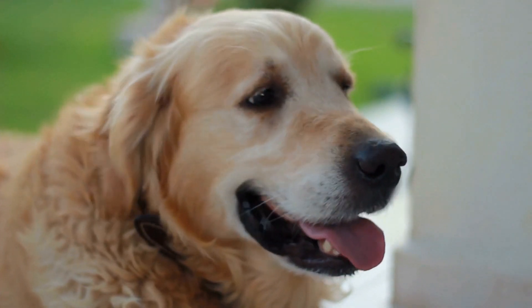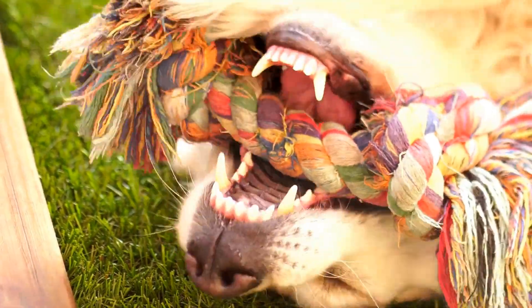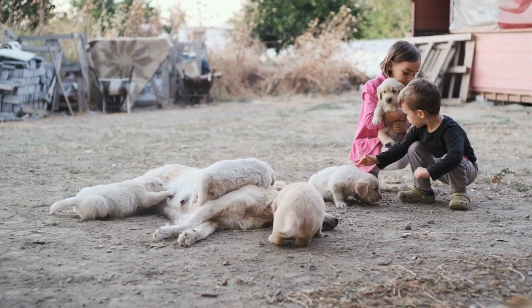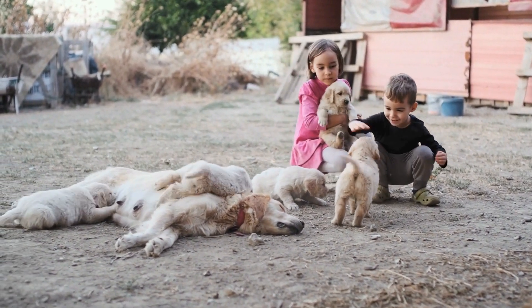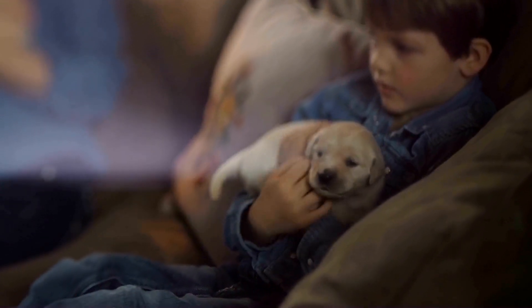One: Regular Brushing. One of the most effective ways to manage shedding in golden retrievers is through regular brushing. Brushing your dog's coat helps to remove loose hairs before they can fall off and make a mess in your home. Use a high-quality brush that is suitable for your golden retriever's coat type, such as a slicker brush or a shedding blade. Aim to brush your dog at least once a week, if not more frequently during shedding seasons.